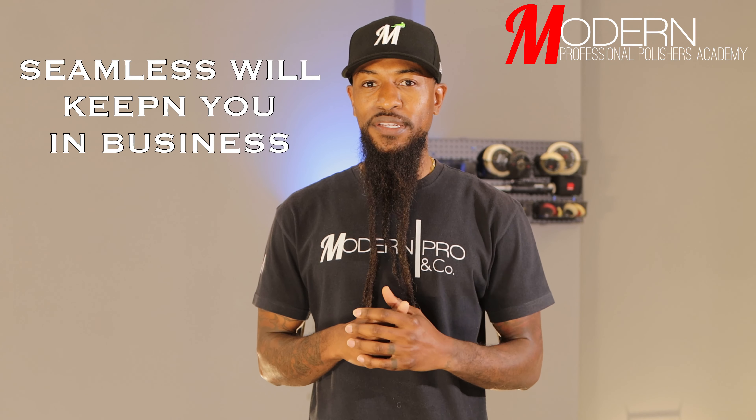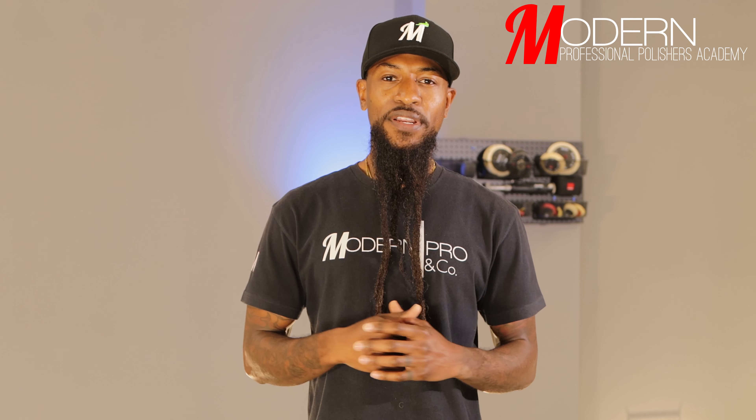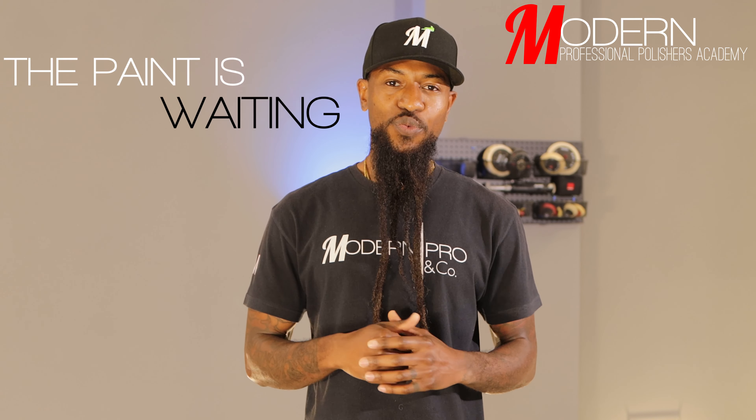So guys, seamless will keep you in business. That's it for today. We'll see you next time. The paint is waiting on you. Peace.